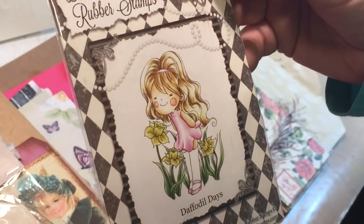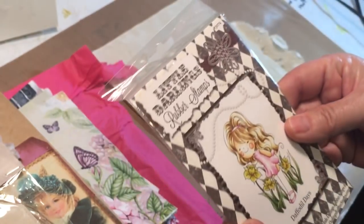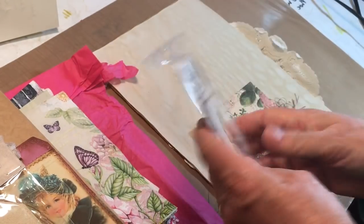She sent me a rubber stamp — look at how super cute that little girl is! That is darling. Thank you so much, Sylvia!